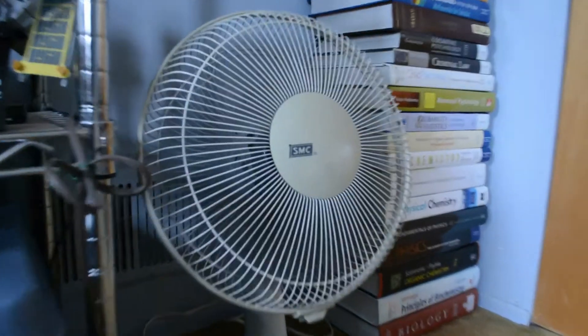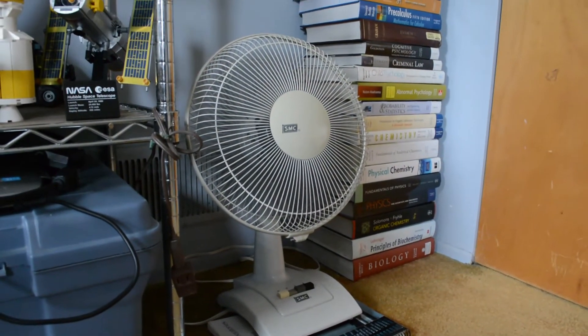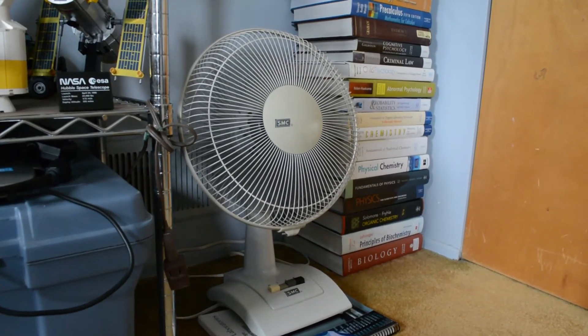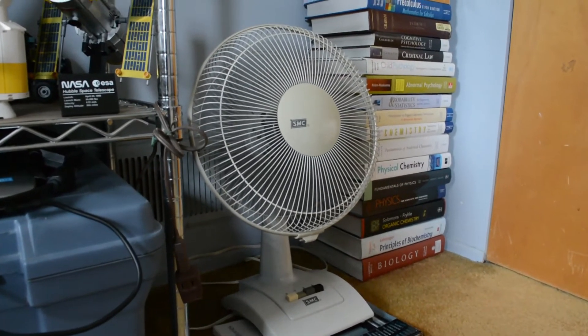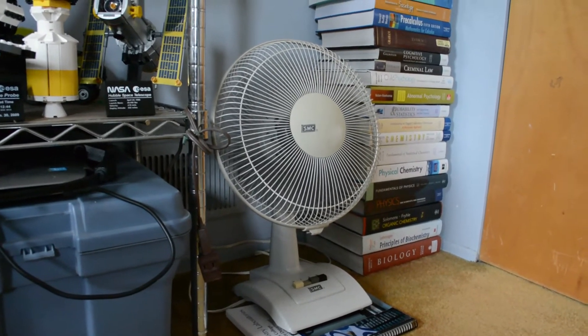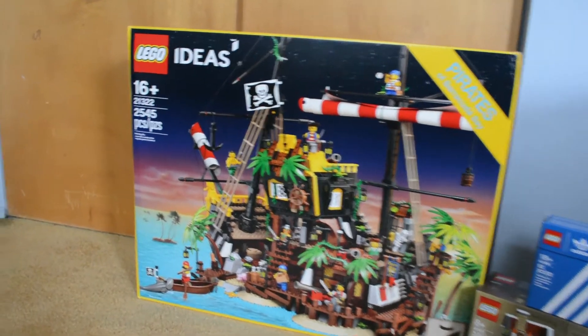Alright, we'll start off with my first purchase — this fan here. Yes, everyone needs a fan nowadays. I need one, you need one, to keep you nice and cool. This fan has been sitting here for who knows how long — it's probably older than me. But this will certainly blow your mind.